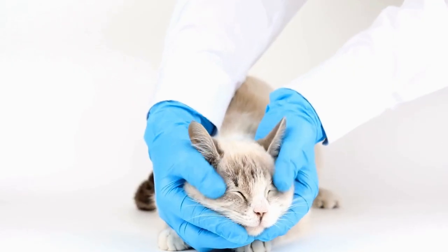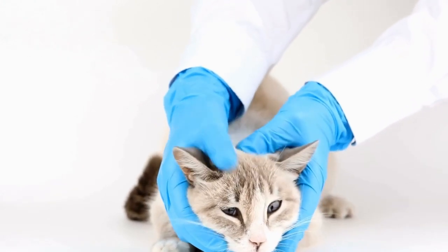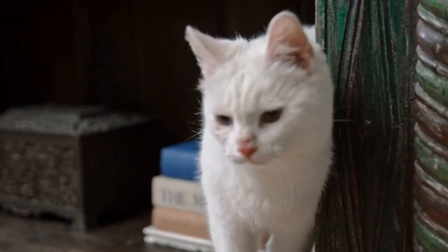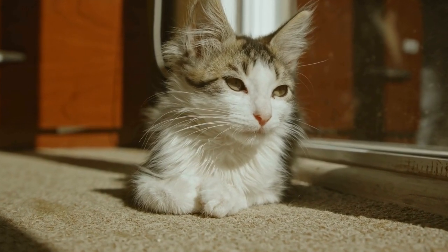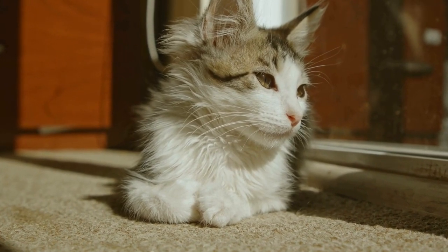In conclusion, cats and jigsaw puzzles form an unusual yet captivating combination. The tactile sensation, mental stimulation, and hunting-like experience make jigsaw puzzles an intriguing pastime for our feline friends. So, the next time you bring home a jigsaw puzzle, don't be surprised if your curious cat comes running to join in the fun.